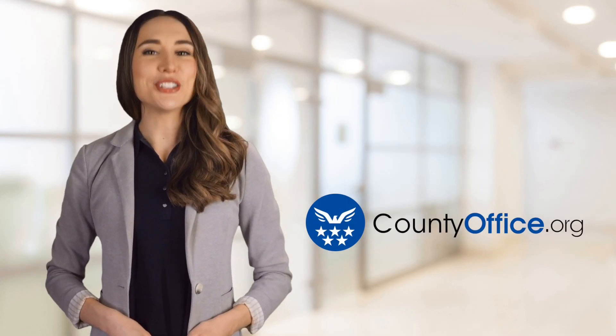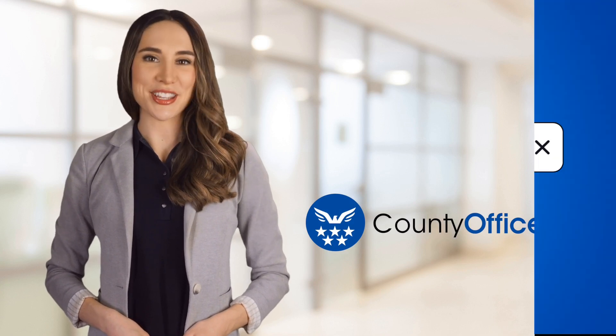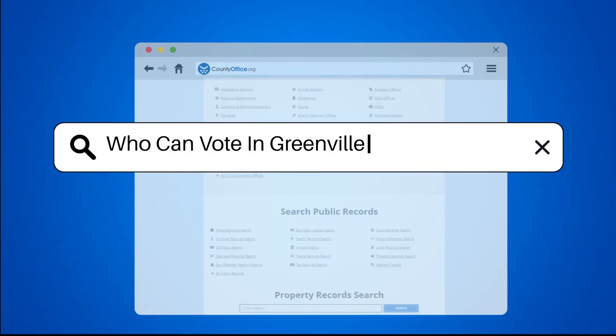Welcome to County Office, your ultimate guide to local government services and public records. Let's get started. Who can vote in Greenville, South Carolina?